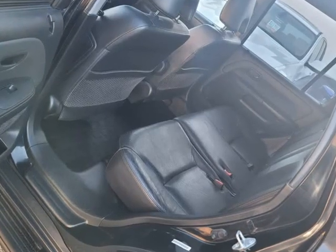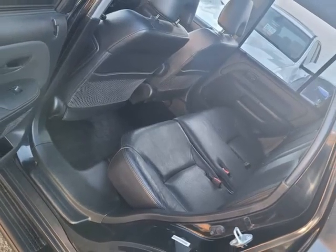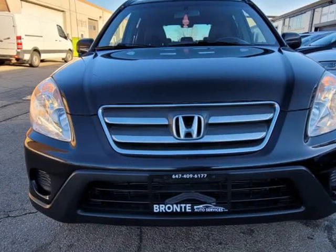New tires — General All-Weather — rated new. Brakes all around. Sold certified and ready for the road ahead.